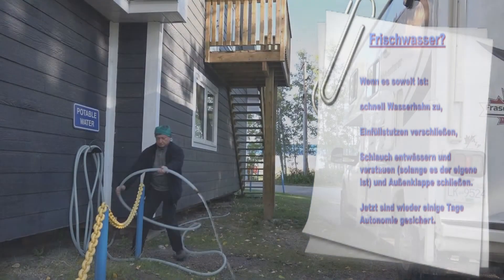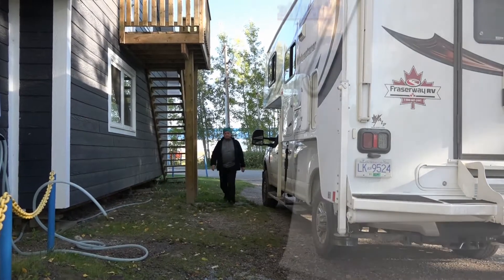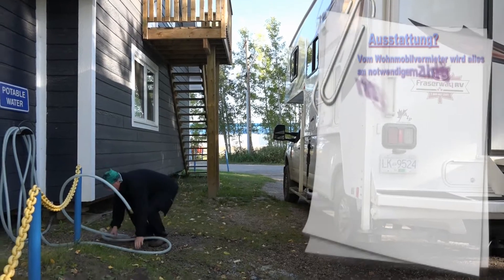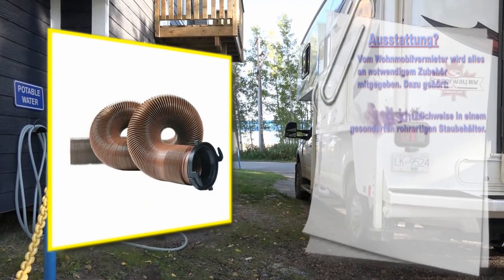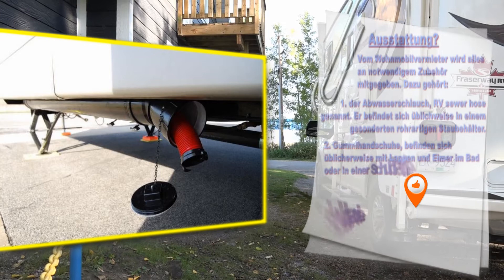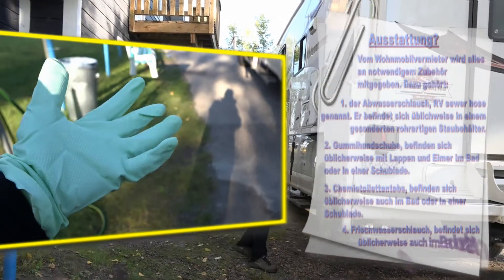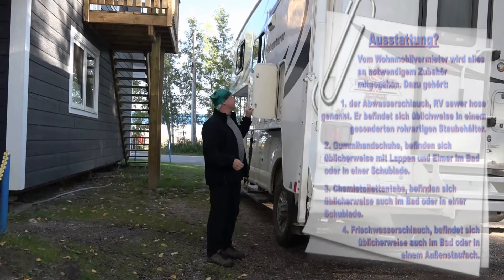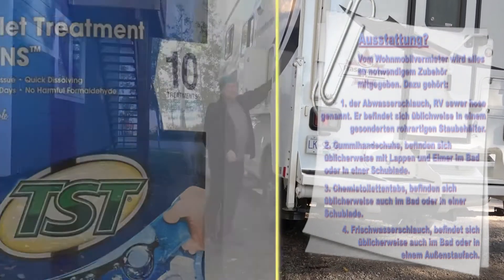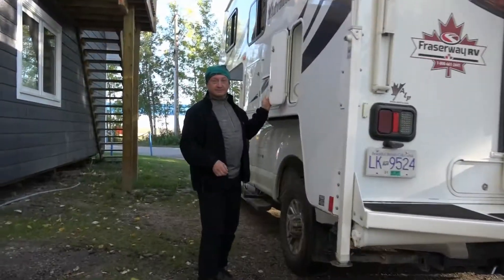Jetzt sind wieder einige Tage Autonomie gesichert. Vom Wohnmobilvermieter wird alles an notwendigem Zubehör mitgegeben: erstens der Abwasserschlauch (RV Sewer Hose), der sich üblicherweise in einem gesonderten, rohrartigen Staubehälter befindet; zweitens Gummihandschuhe, üblicherweise mit Lappen und Eimer im Bad oder in einer Schublade; drittens Chemie-Toiletten-Tabs, ebenfalls im Bad oder in einer Schublade; viertens der Frischwasserschlauch, im Bad oder in einem Außenstaufach.